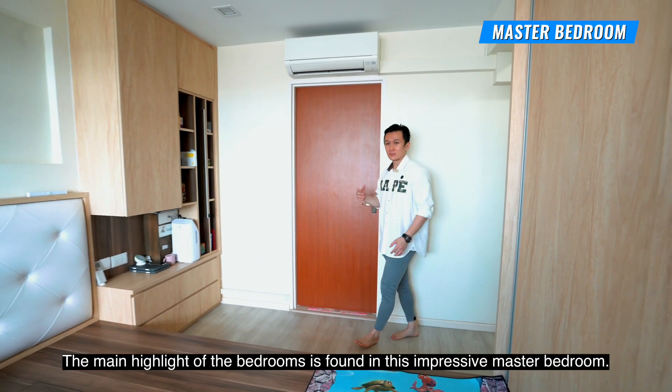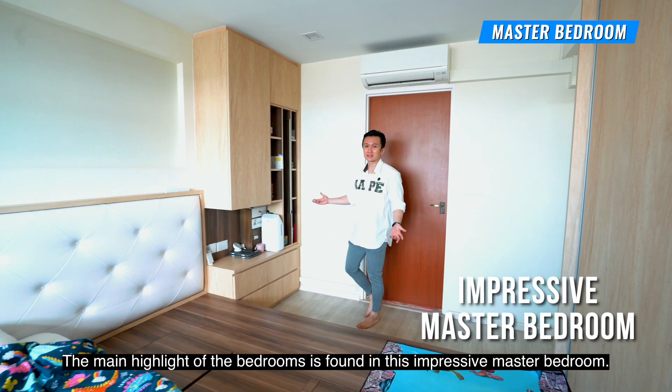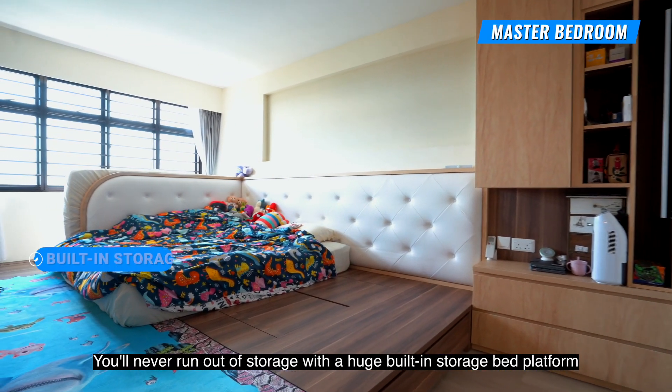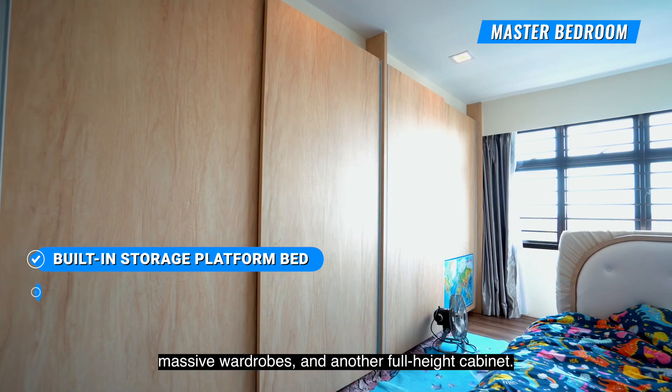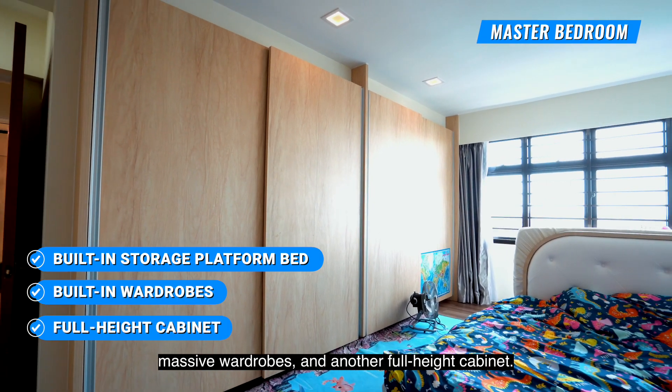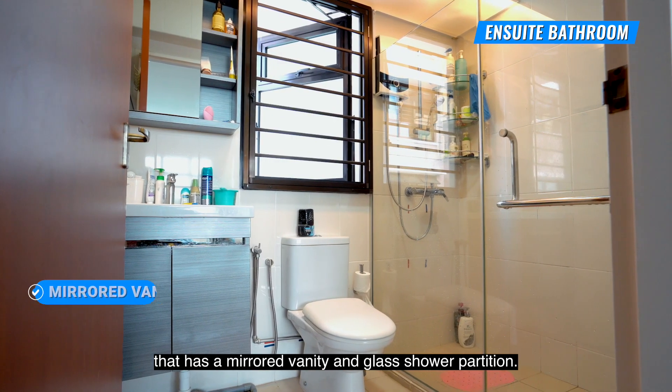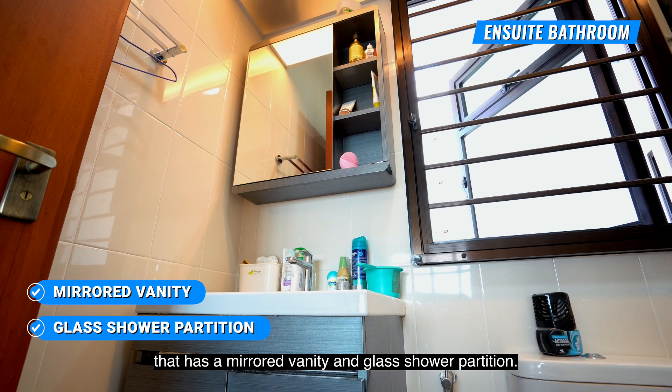The main highlights of the bedrooms is found in this impressive master bedroom. You'll never run out of storage with huge built-in storage bed platforms, massive wardrobes and another full-height cabinet. In the mornings, refresh yourself in your en-suite bathroom that has a mirrored vanity and glass shower partition.